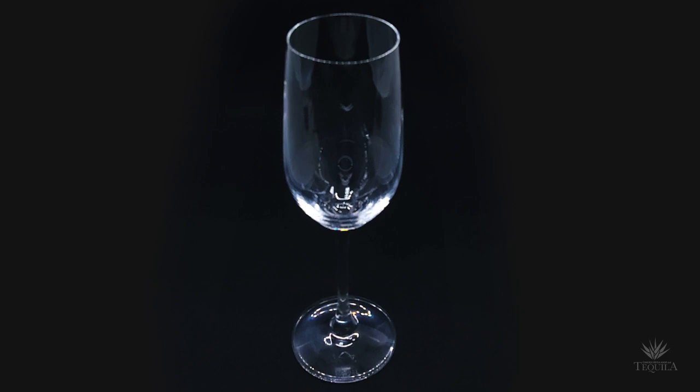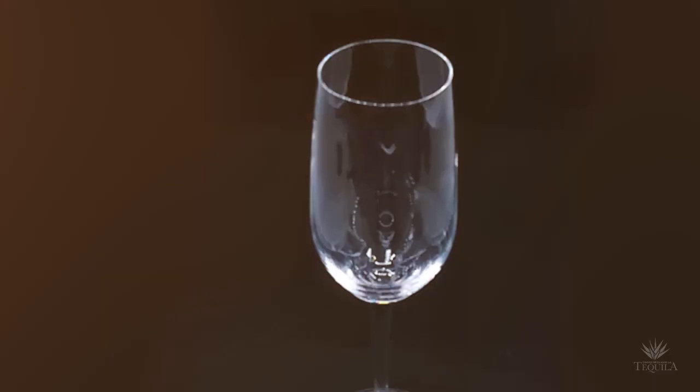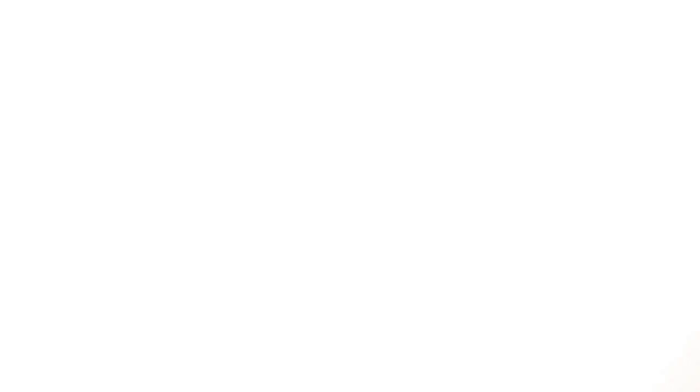This is the official tequila tasting glass. It is a creation of the highly prestigious Rí de la House. The design and development of this glass took around two years, with the aim of exploring the multiple flavors and aromas that characterize tequila.